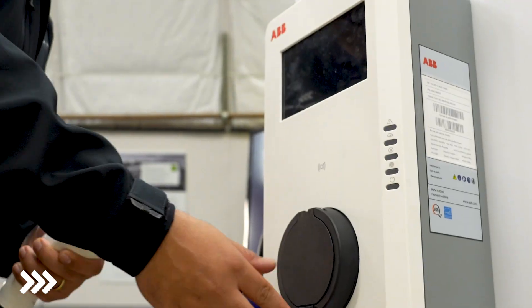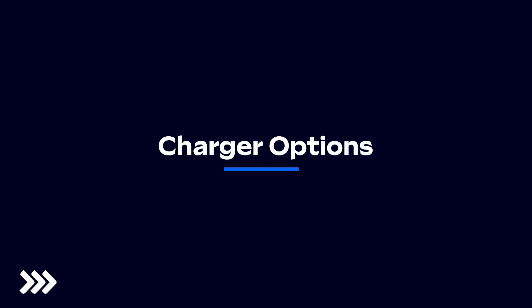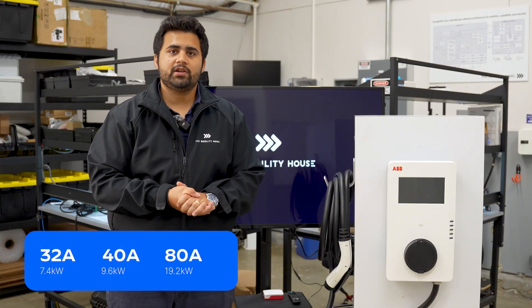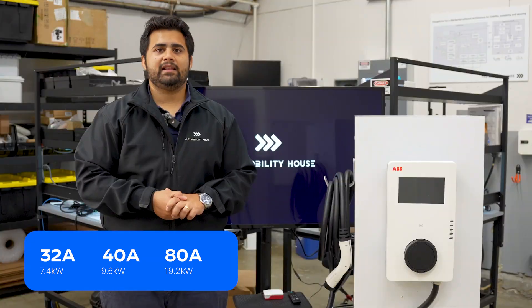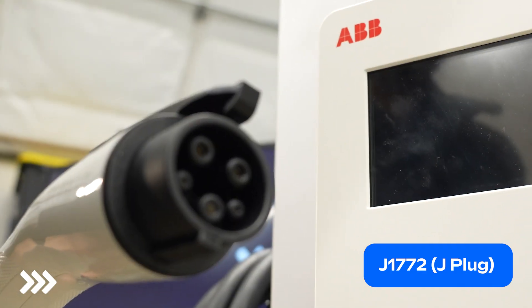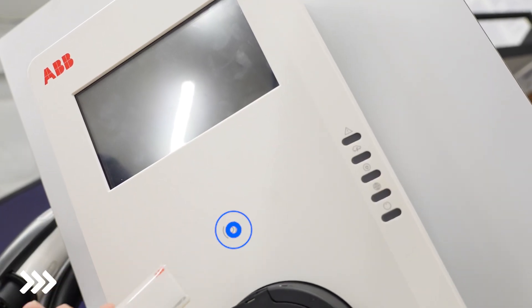This ABB AC charger is a great solution for electric school buses or light duty fleets of all kinds. It comes in three different variations: a 32 amp version or 7.4 kilowatt, a 40 amp version or 9.6 kilowatt — which is the one displayed over here — and finally an 80 amp version, best suited for fleets, which translates to 19.2 kilowatt. This charging station comes with a J1772 plug, perfect for electric vehicle school bus fleets or light duty fleets. All models come with RFID authentication, so your charger is secure at all times.